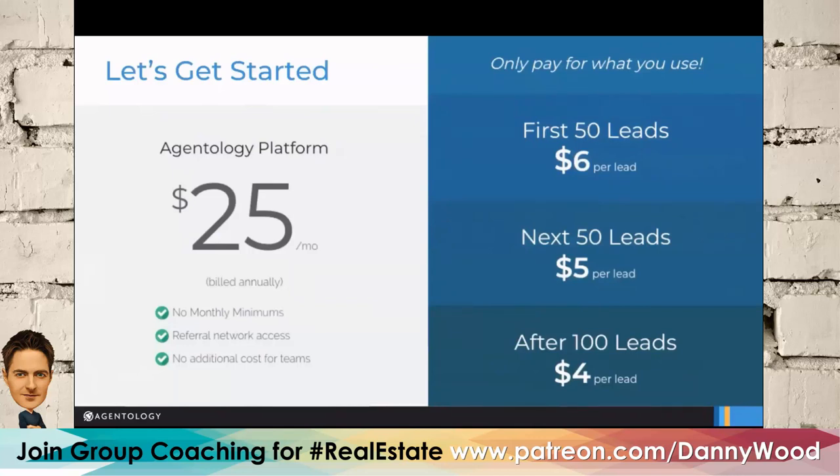I wish you guys existed when I was generating about a thousand leads a month — this system would have been so much easier. I can totally see why you're nominated for the innovator award. For anyone who wants to get started: you can visit agentology.com, book a demo, and there's about a 30-minute onboarding where we get connected with your lead sources, do a screen share, walk you through the setup, and set your expectations. After that, you're up and running.